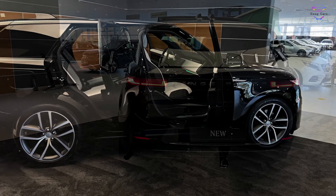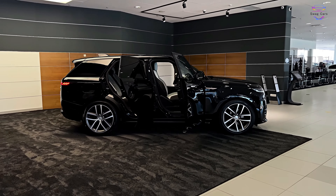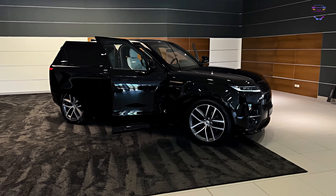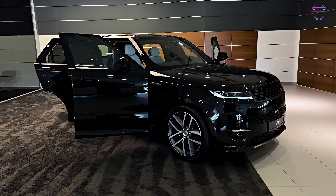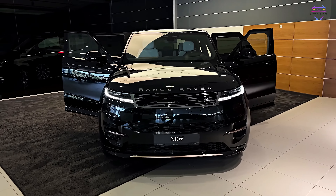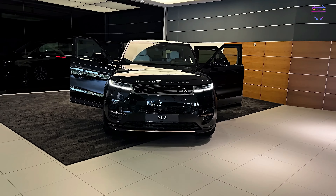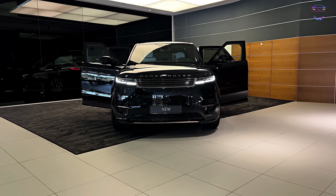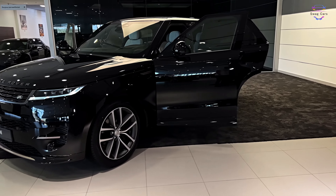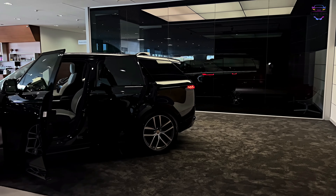The 2023 Range Rover Sport sets the benchmark for luxury SUVs, combining performance, elegance, and advanced technology seamlessly. Its timeless design, powerful engines, sumptuous interior, and state-of-the-art features make it an appealing choice for those seeking the best of both worlds — off-road prowess and on-road refinement. If you're looking for an SUV that can handle any adventure while providing a first-class driving experience, the 2023 Range Rover Sport should be at the top of your list. It truly epitomizes the perfect harmony between luxury and performance.